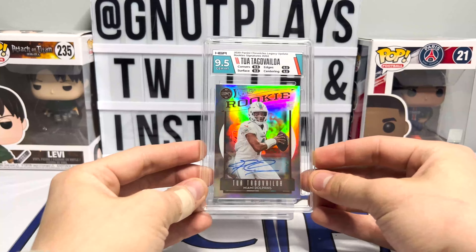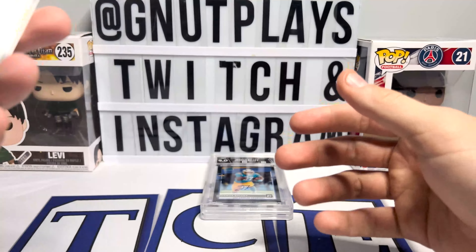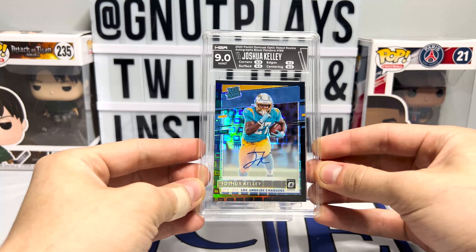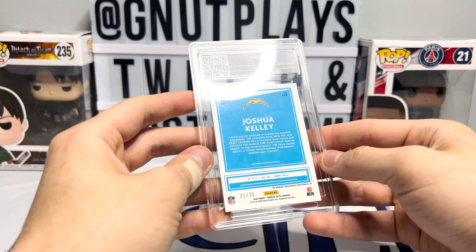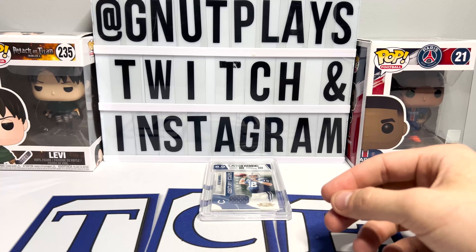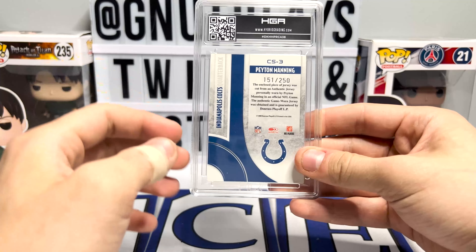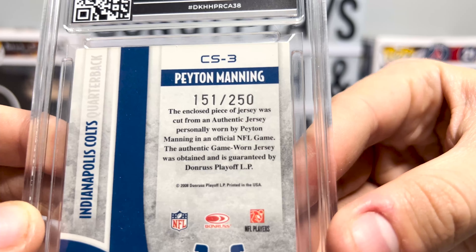And now into the American football. A Tua Tagovailoa Chronicles Update — Chronicles Legacy Update auto to $0.99, in the $9.5 with the 10 autograph. A Joshua Kelly Black Pandora — that is awesome, look at that. It's mesmerizing; I could look at that all day. This is to $2.25, got the on-card auto there. And finishing us off with a Peyton Manning Century Stars Donruss Threads from 2008, numbered to $2.50. They don't make them like they used to — personally worn by Peyton Manning in an official NFL game.